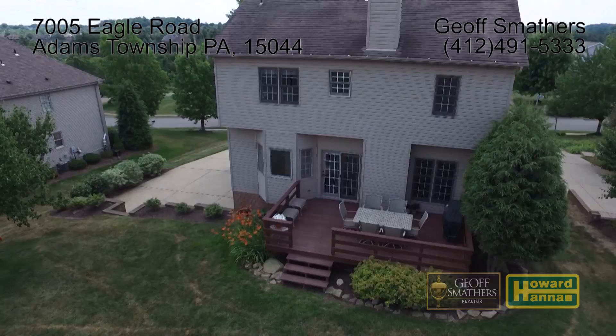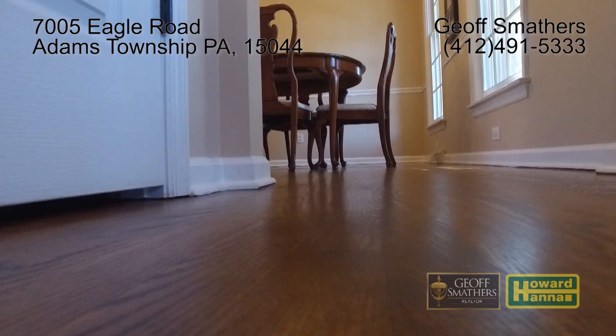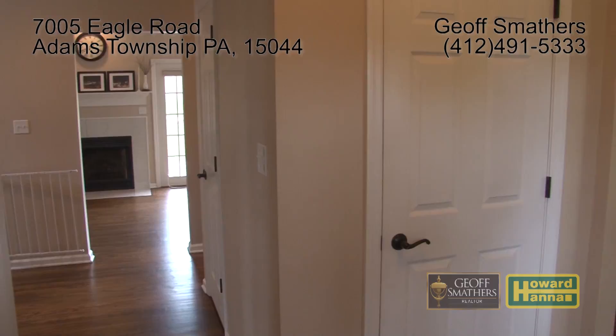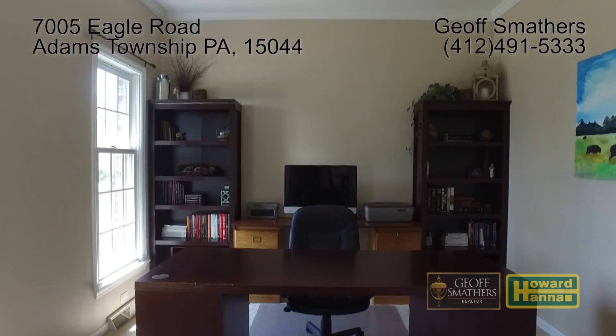Entering through the front door and into the foyer, we get our first glimpse at the gleaming refinished oak hardwood floors that spill from room to room throughout the first floor. Immediately to the left through the double doors is a private study that features views to the front yard. To the right of the foyer is the formal dining room, perfect for entertaining.